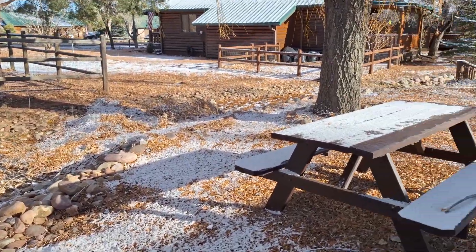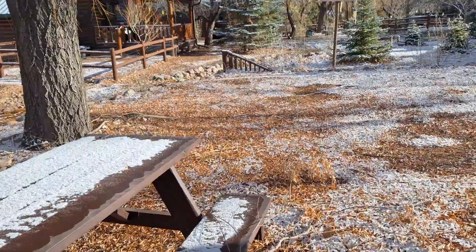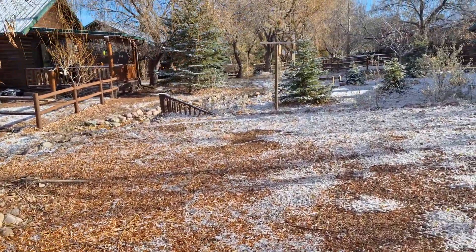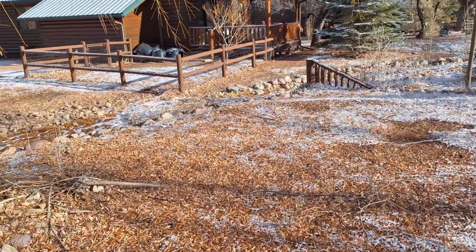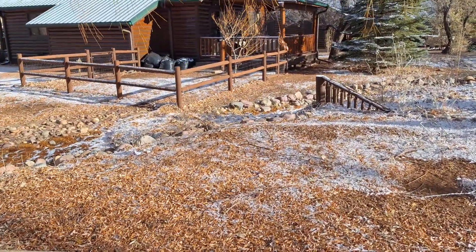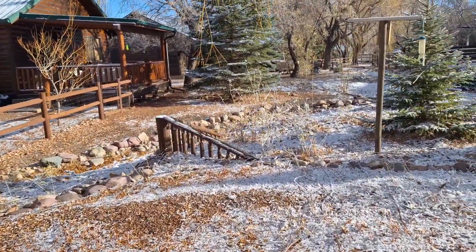During the springtime and summertime they have this little river that they turn on in the back. All these cabins in this specific area get this little man-made river. It's really beautiful.